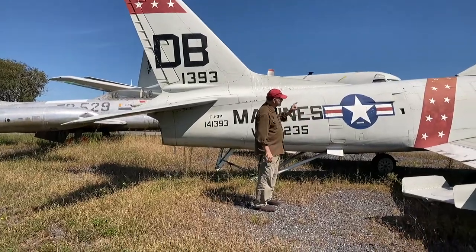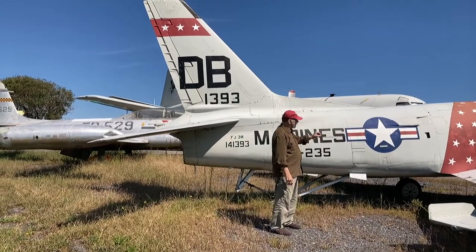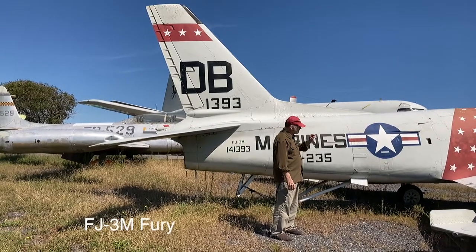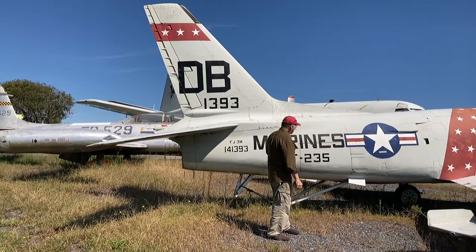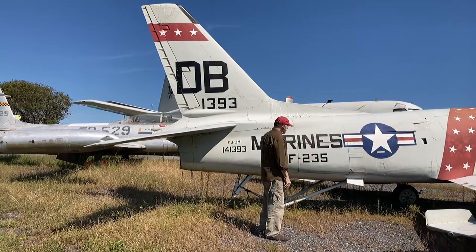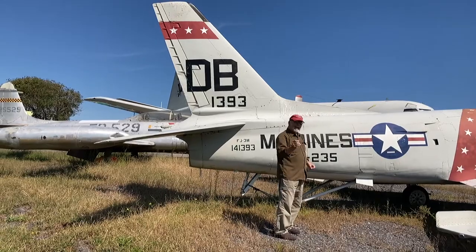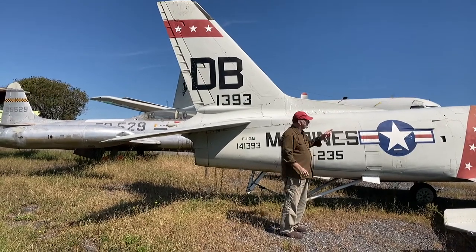This is an FJ-4 Fury, one of the first operational jets for the U.S. Navy. It is essentially an F-86 Sabre jet which has been adapted for shipboard use. It has a tail hook on it and the wings folded up on it. This particular plane was the Marine Corps version, which does not have flip-up wings. I have a great video on the F-86 Sabre if you click the box up there.